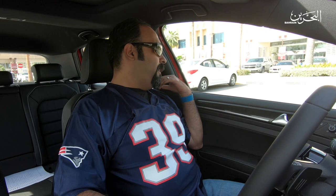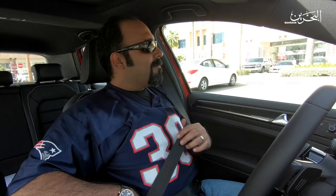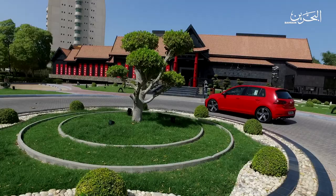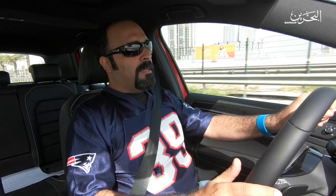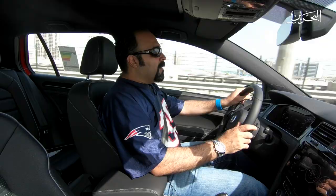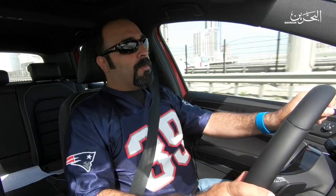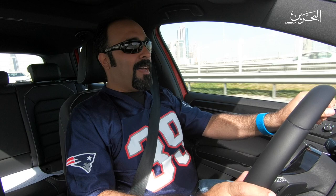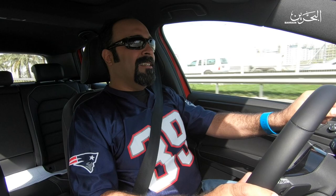Today we're going to be test driving the Golf R 2017 MK 7.5. This 2017 Golf R is the seventh generation of the Golf, first produced in the year 1974. The Golf model out of the Volkswagen range is the second most popular car in the world, selling millions of units. I fell in love with the previous generation, the MK5.